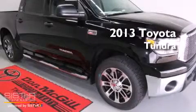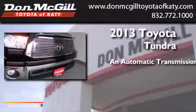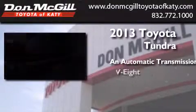This is a brand new 2013 Toyota Tundra. This truck has an automatic transmission and a V8.